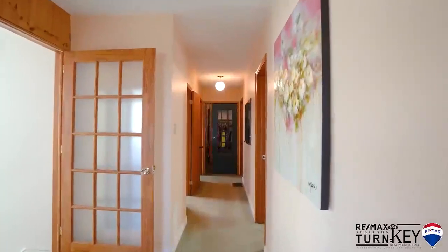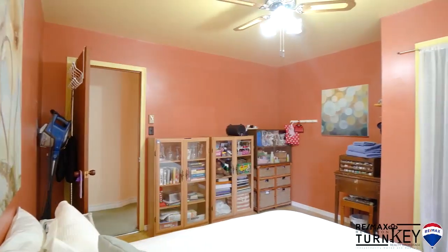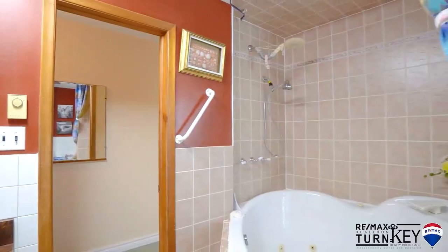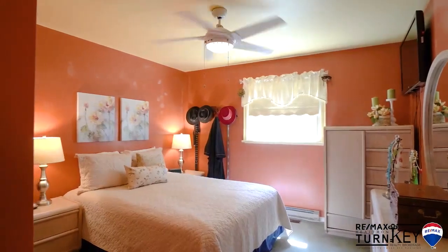The spacious primary bedroom features a four-piece en-suite, private laundry, and a huge closet. This bright and airy floor plan is perfect for entertaining a large family or a group of friends.